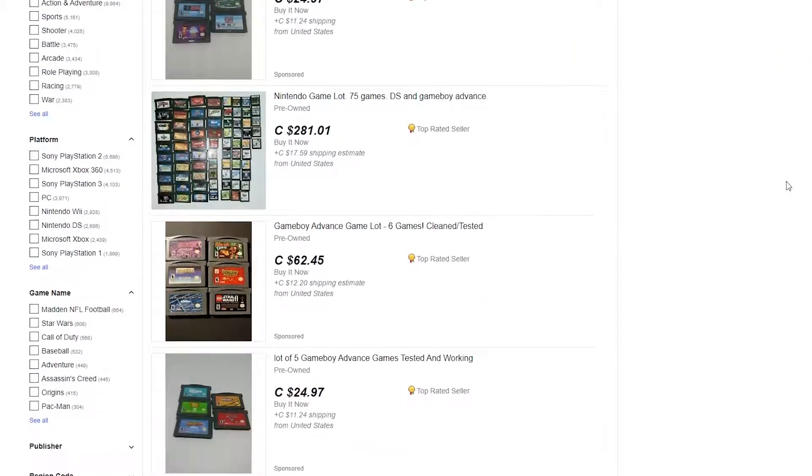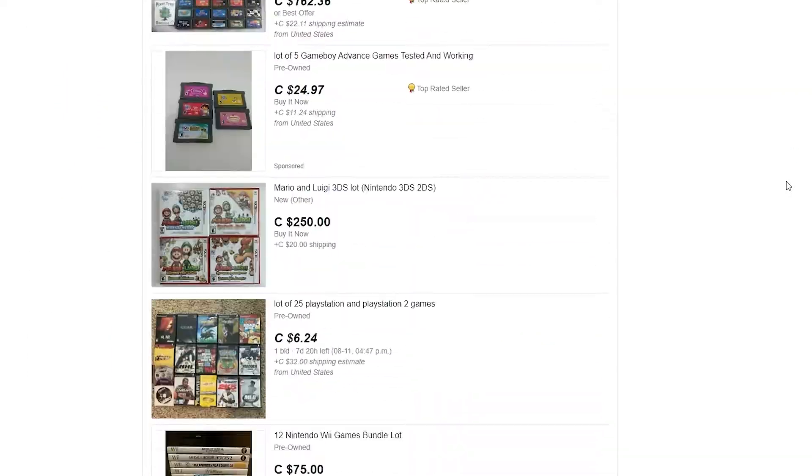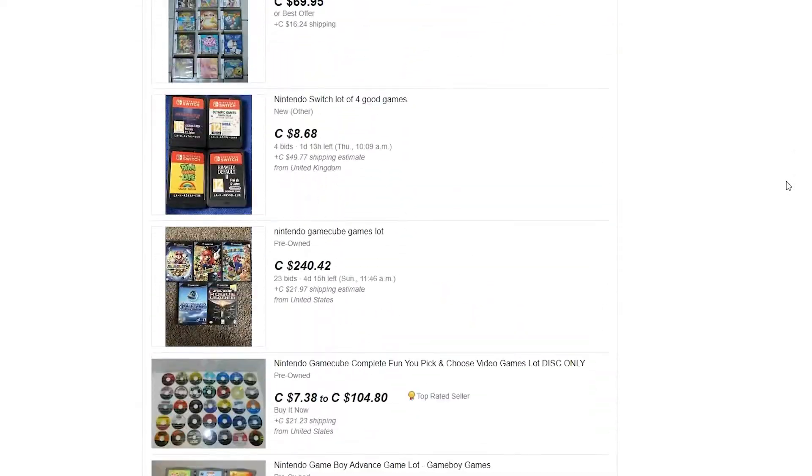A great thing you can do is either find some of your old video games to list on your eBay store, or go on eBay and search for lots of games — anywhere between 20 to 50 games. I like to pay around less than $2 a piece. It can be a little hard at times to find inventory, but if you're patient, you'll definitely find the right deal.